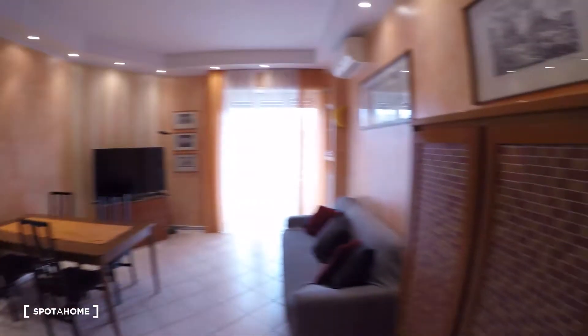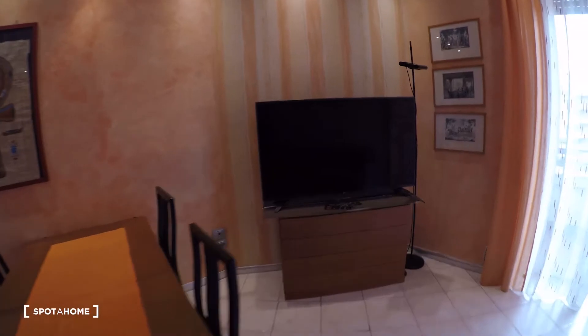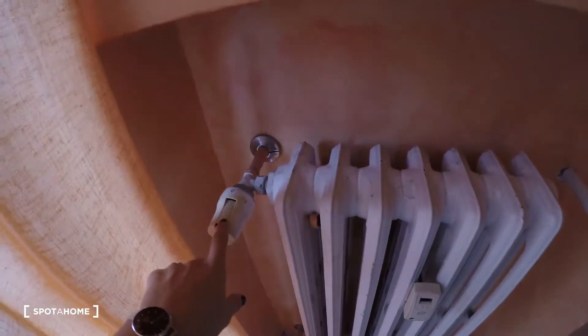This is the entrance, the main door. We are in the living room — the kitchen corner is there, and the bedrooms and the bathroom are on this way. The living room is very special with a couch, a table, the big television here, the air conditioning unit, the heating system — it's centralized but you can control it from there. There is a balcony.